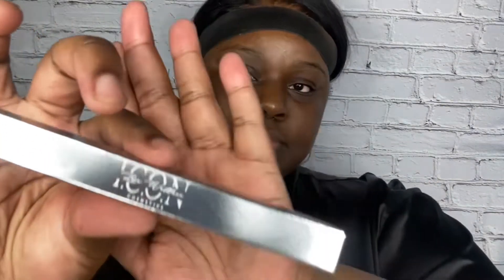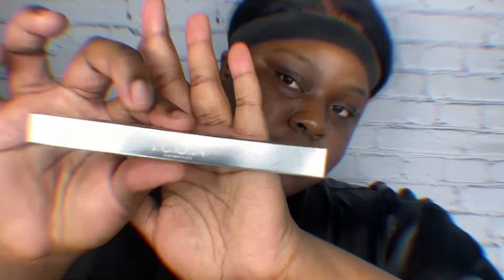Hey guys, I know it's been a while but I'm here to show you guys three of my all-time favorite products from Icon Cosmetics. Of course it's gonna have to do with the brows.